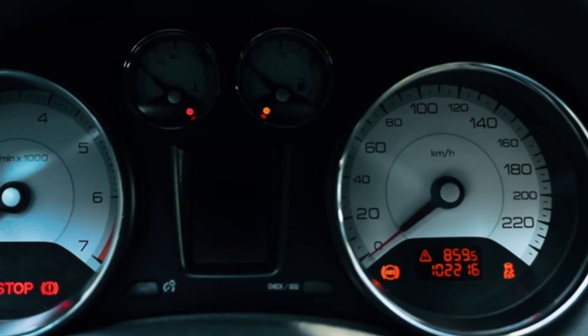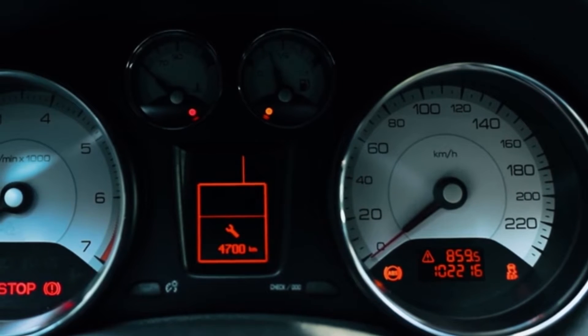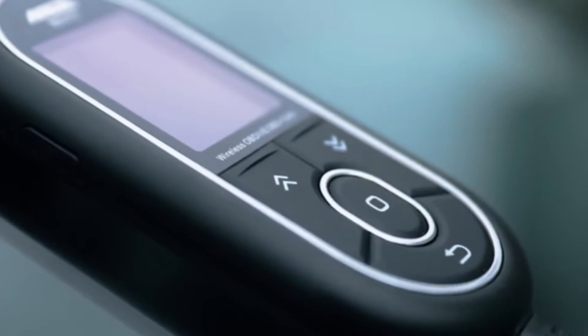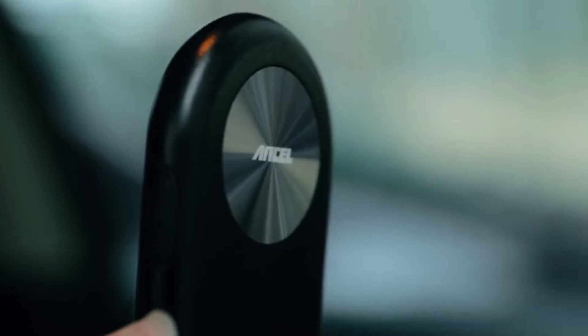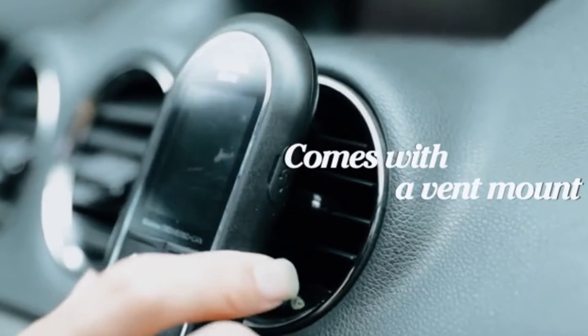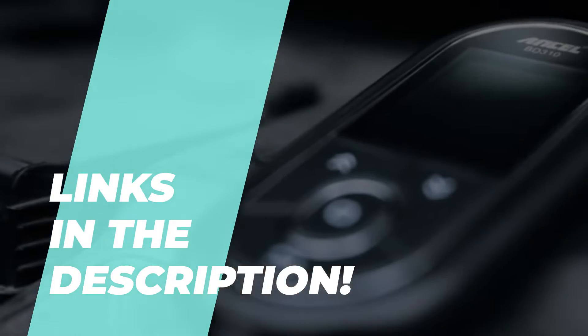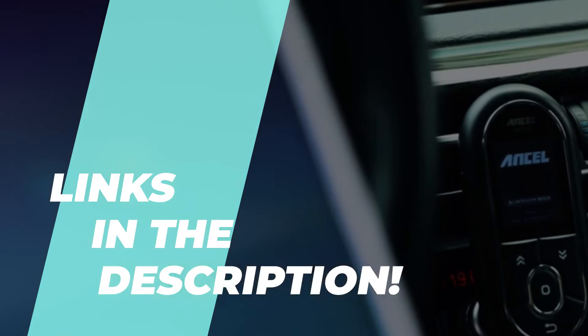Our picks for the best OBD2 scanners of 2023. In today's video, we will discuss the best 5 products and what you should look at before purchasing a new one. We have ranked these products according to their performance, price, durability, and more. Please head to the description to know more about it and its latest pricing.